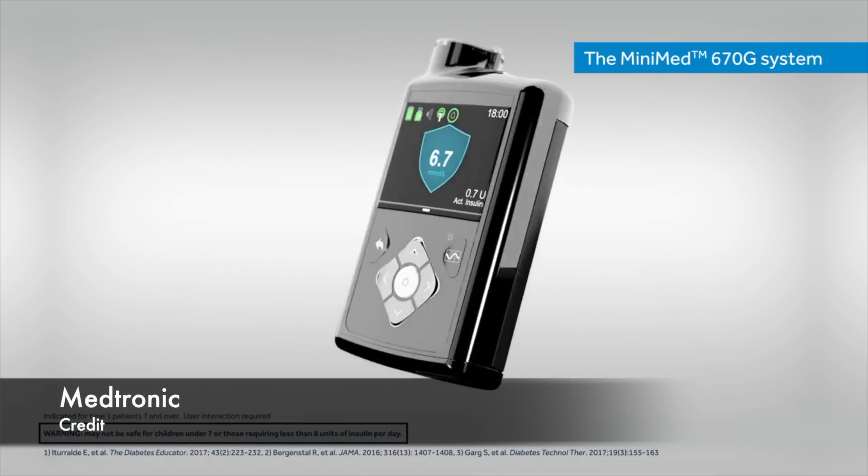Medtronic news: the Medtronic 670G has been commercially launched in Australia. The 670G is a closed-loop system — it gives more insulin when glucose is high and less insulin when glucose is low.